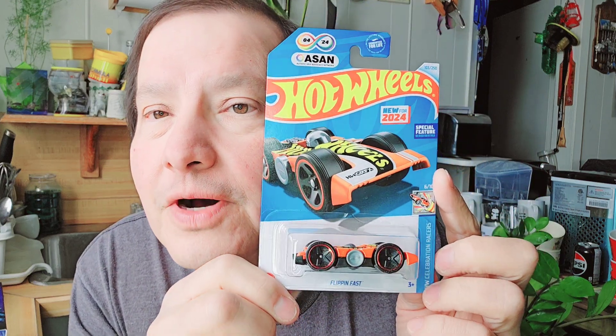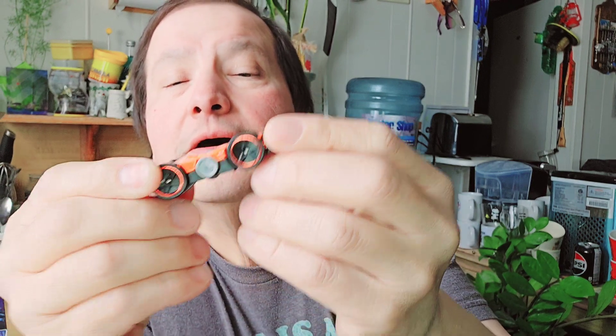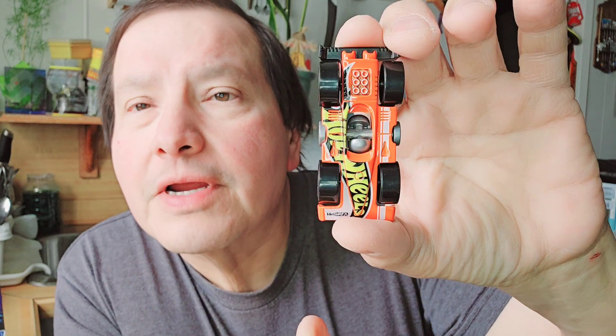Then the next one is 'Flipping Fast' — new 2024 Hot Wheels. That's what it's called. Let's open that out. There's the cardboard, here's the bubble. It just goes up and down — very colorful.